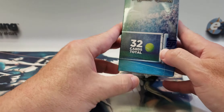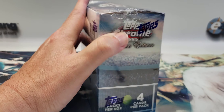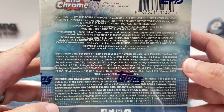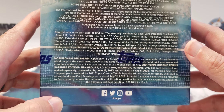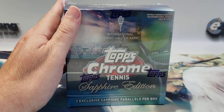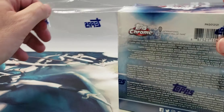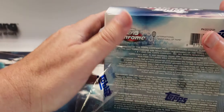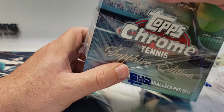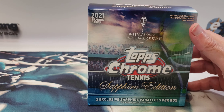It says eight packs, four cards, so I guess it's one in 131 packs, but there are multiple parallels you could pull. If you want to read the odds, go right ahead. This is 2021 International Tennis Hall of Fame Topps Chrome. I was a little disappointed that the Williams sisters are not in this set, Andre Agassi is not in this set, and Anna Kournikova — although I guess she wasn't in the Hall of Fame — is not in this set, but her cards would have sold.